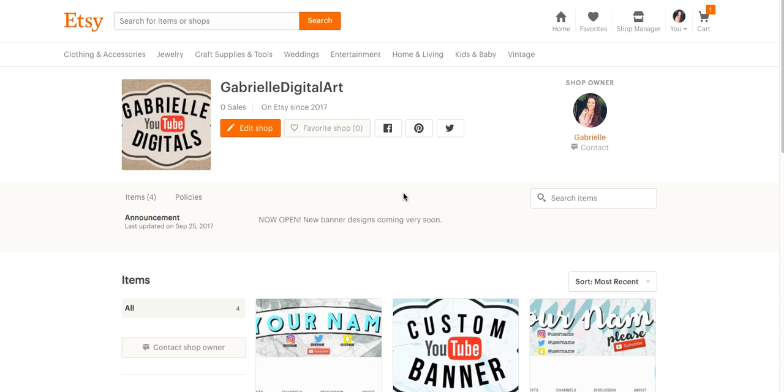Hello everyone. It's been a really long time since I've posted here, and honestly I think it's because of all the changes on YouTube and PicMonkey no longer being free and everything like that. I'm just kind of at a standstill, but I am still creating digital art and I actually just recently opened up an Etsy shop where I'm selling my digital work.